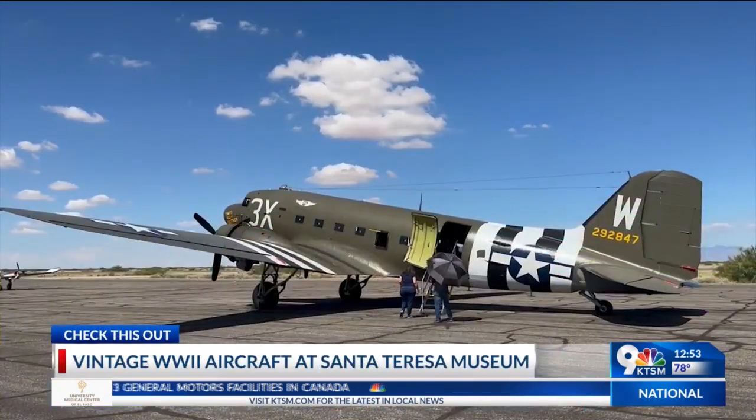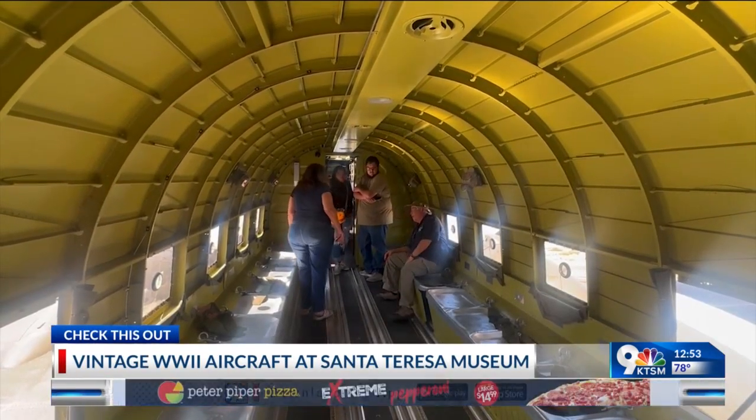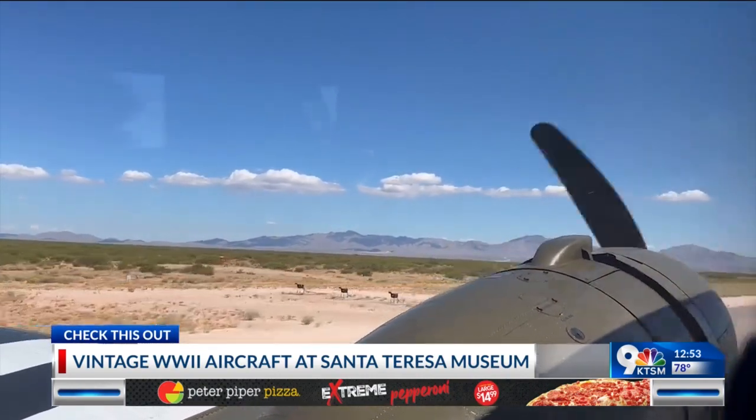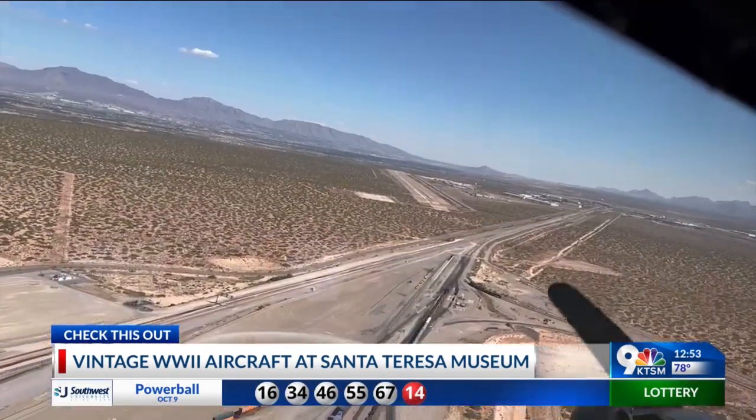You will also definitely want to check this out, especially if you happen to be an aviation enthusiast or really just any kind of history buff. KTSM had the chance to visit the War Eagles Air Museum out in Santa Teresa. They're hosting a vintage World War II aircraft, all part of their tour with the Commemorative Air Force.